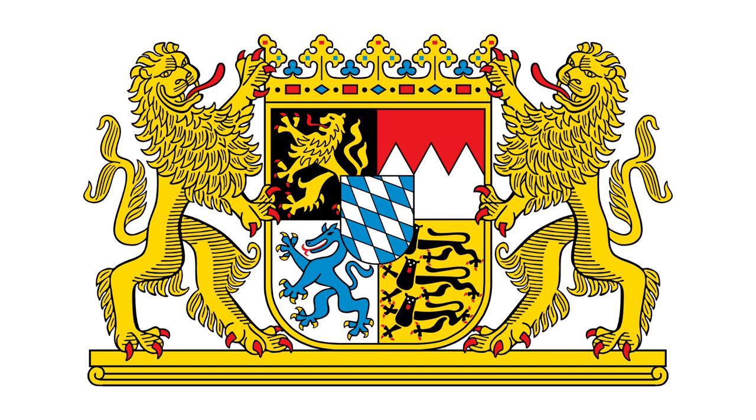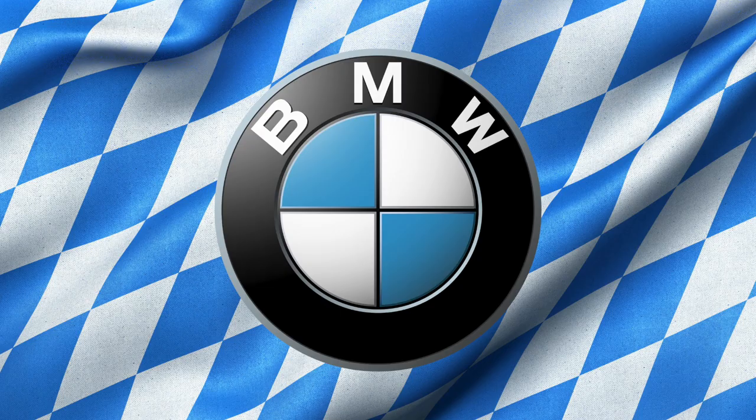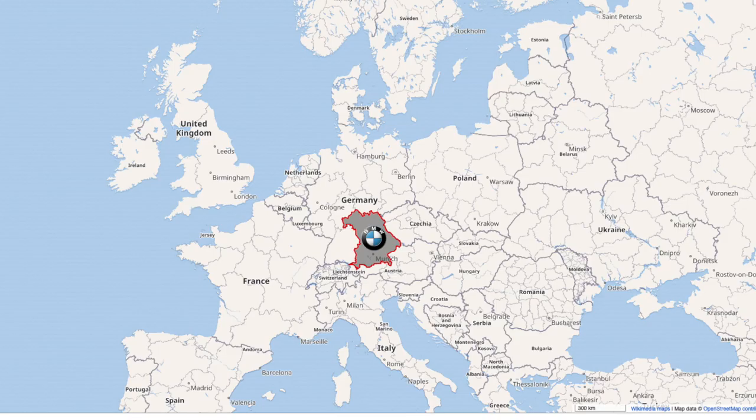The actual truth of the origins of the BMW logo is that the checkered blue and white represent the colors and design of the Bavarian free state — but in the opposed order, because it was illegal to use national symbols in a commercial logo. The company's origin is in the German state of Bavaria.